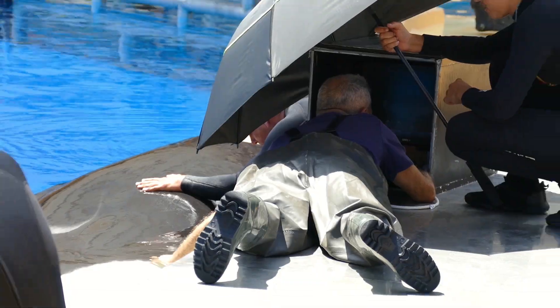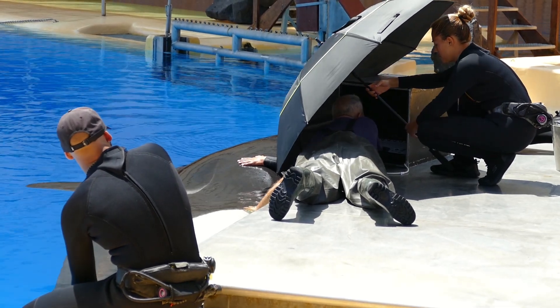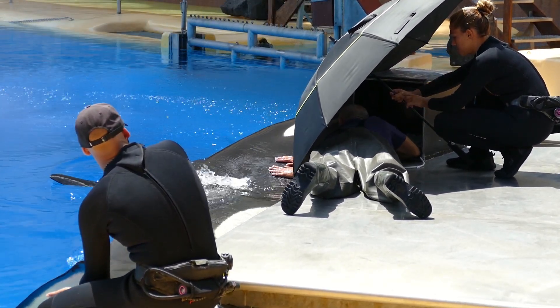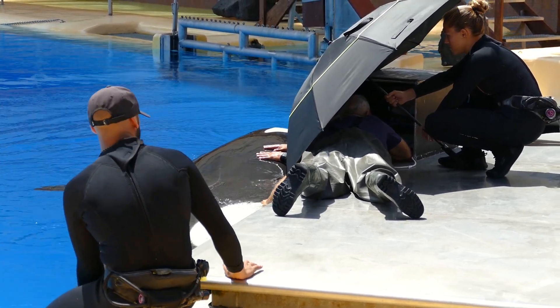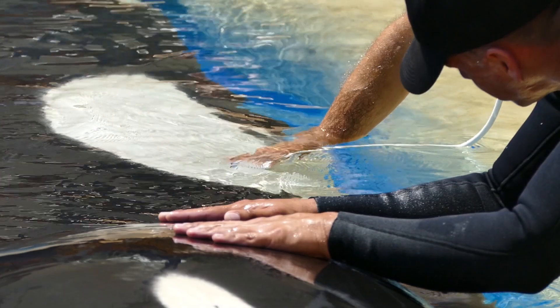When we do ultrasound, usually we use this black box to cover the machine from the salt water and also from the sunlight, especially for me because the sunlight can make it difficult to see the images. So this is the reason for the box — to cover the machine and to see better, avoiding the sunlight.